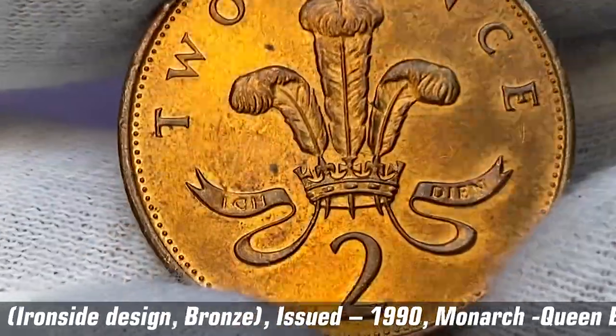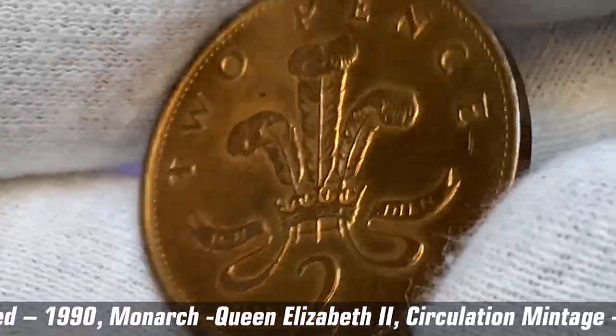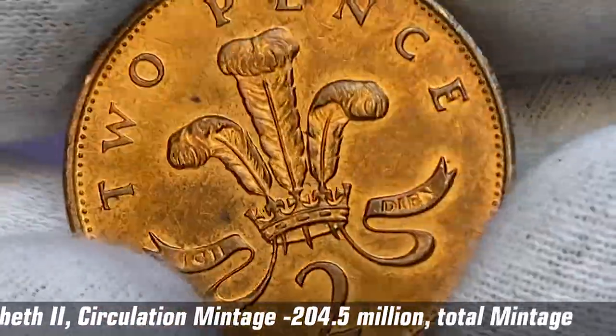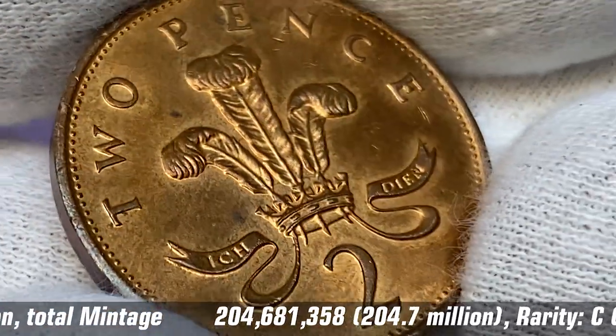The reverse side exhibits dazzling orange-red surfaces with sharply detailed device elements free from wear. Letterings are crisp. We also have several spots and abrasions of insignificant sizes. Overall eye appeal is excellent.